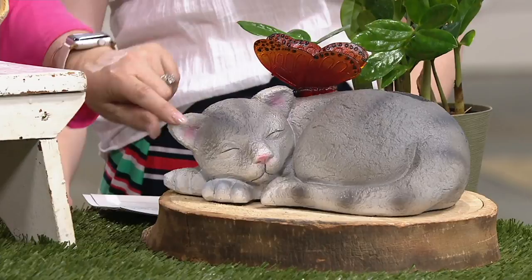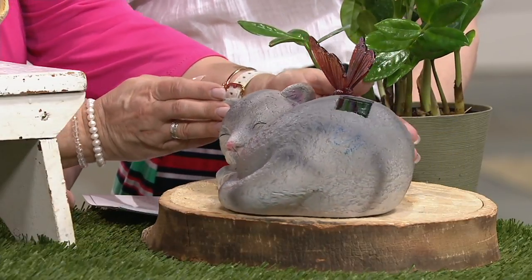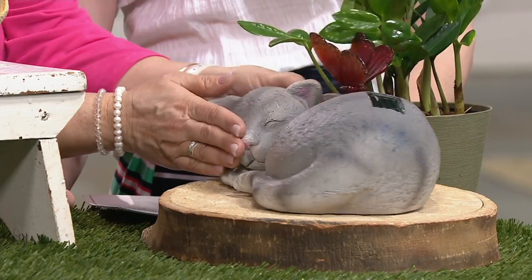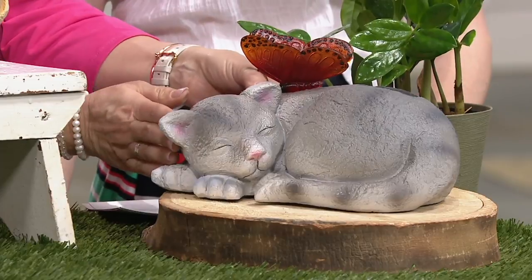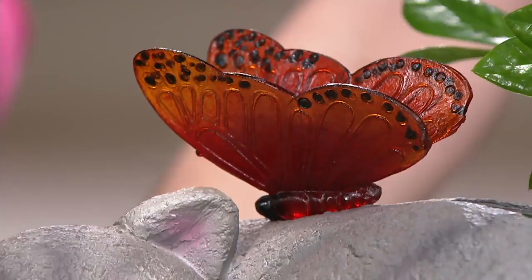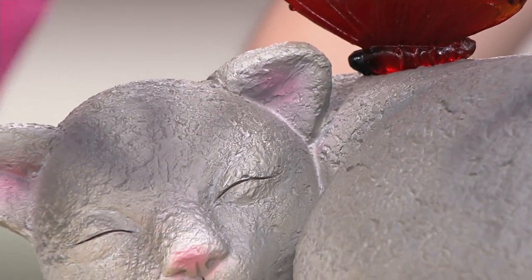There's the kitty snuggled up for a little nap. Look at the pink nose and the pink inside the ears — just really darling. No matter where you put it, you're going to see this really sweet little animal just snug. And if you're just wanting to remember a pet that you once had, or maybe you live somewhere and you're not able to have an animal but you still want that kind of reminder, then these are a really great choice.